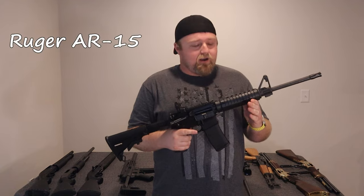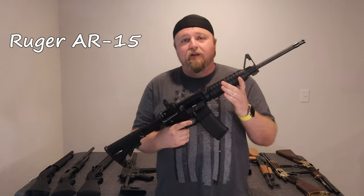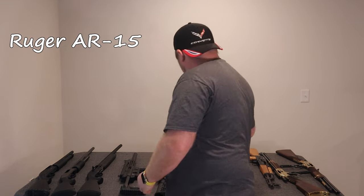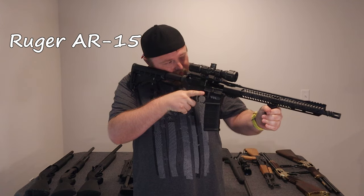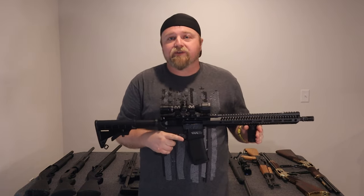We have an AR-15 made by Ruger right here. And what's better than one AR? Two ARs. That one over there has iron sights — it's for up close. This one is a scoped weapon, for a little bit more range.